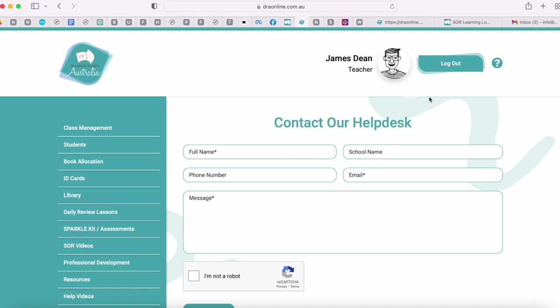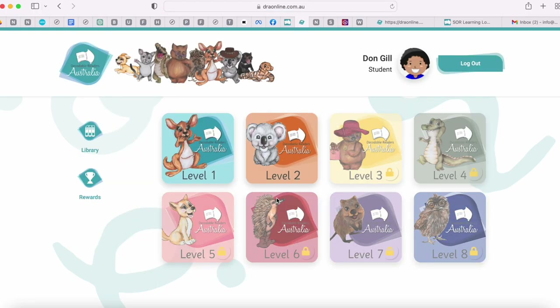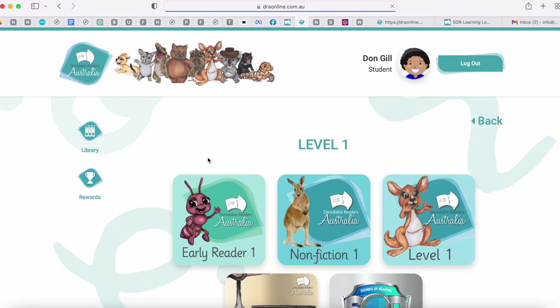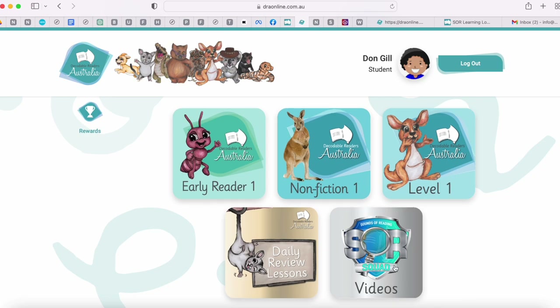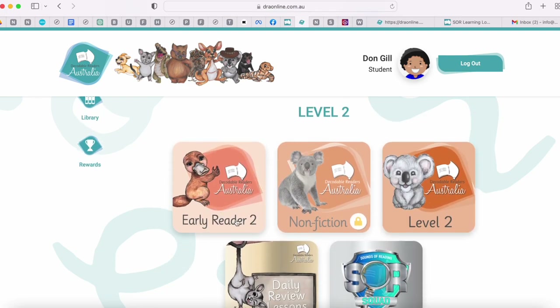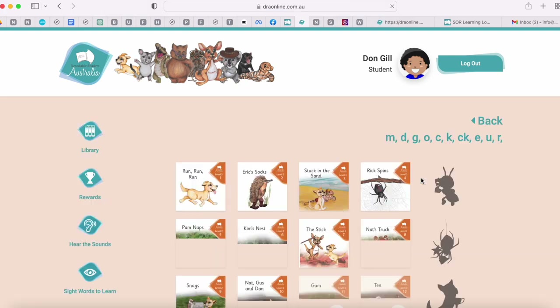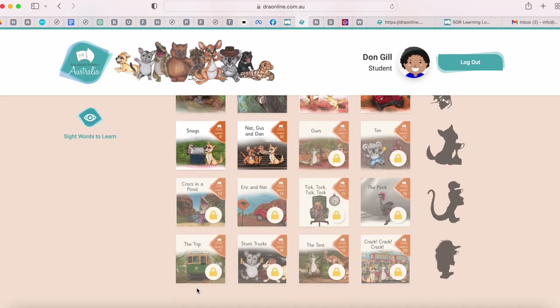I'm going to log out and log in from the student point of view. I've logged in as a student — this student is Don Gill. Straight away you can see what's available to him and what has been locked by the teacher. Don is able to go into level one and level two. In level one he's got all of it open — early readers, non-fiction and main fiction along with lessons and videos. In level two, the teacher has opened early reader two, non-fiction is locked, and in main fiction the teacher has unlocked the first ten books while the next ten are locked.